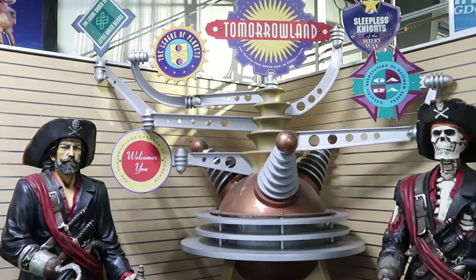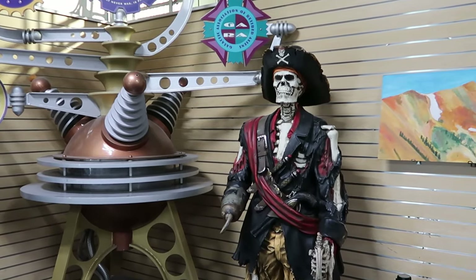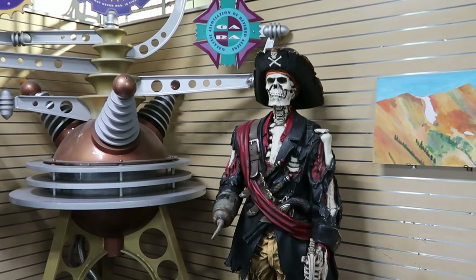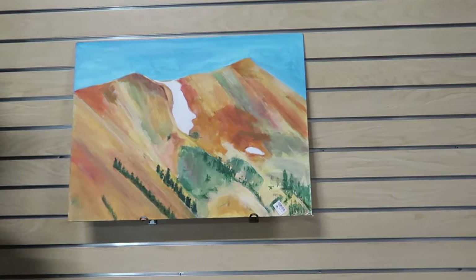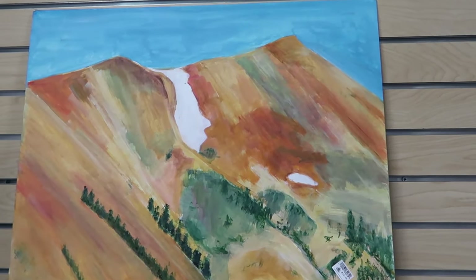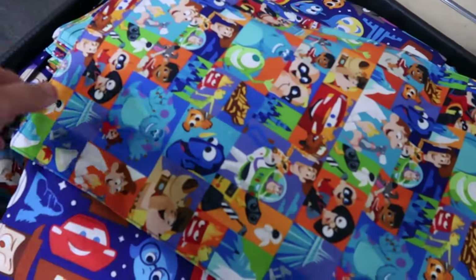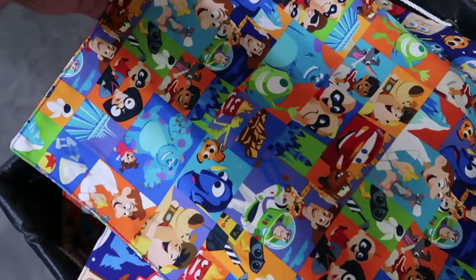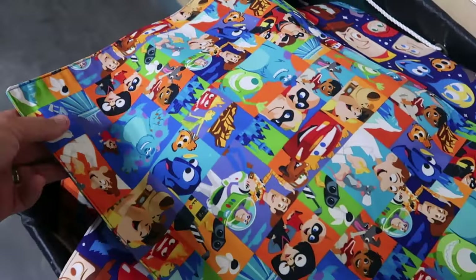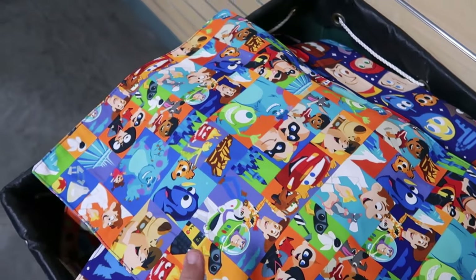Check out some of the skeletons that they have. This one here is Captain Hook in skeleton form — he has a hook and a sword in his hand. Some of the prints and different artworks are actually used in the Disney parks and resorts. This is a really small oil painting — that one's only $10. In a little basket up front they even have a Pixar door hanger with all the different Pixar characters: Sully, Remy from Remy's Ratatouille, Edna Mode, Lightning McQueen, The Incredibles.